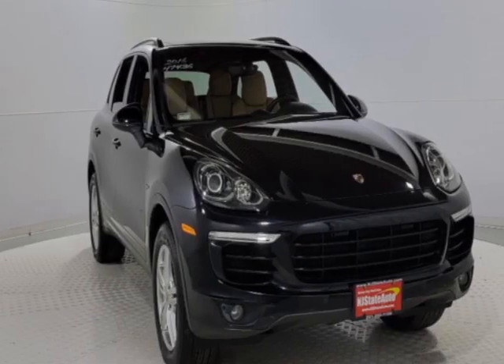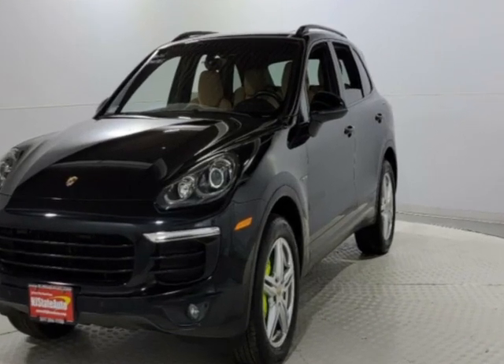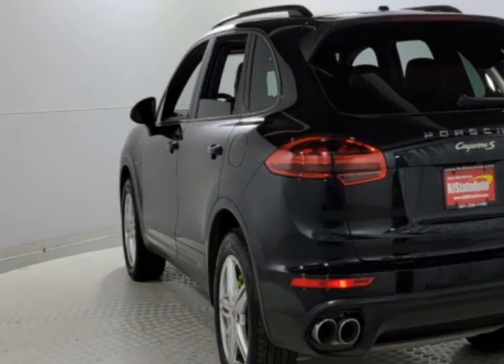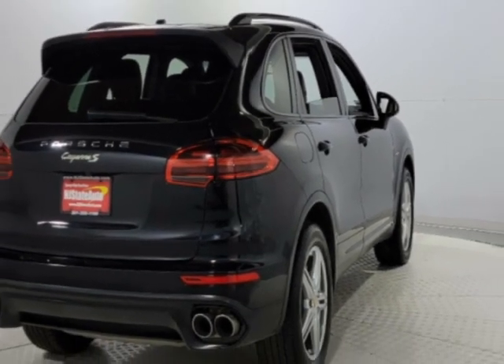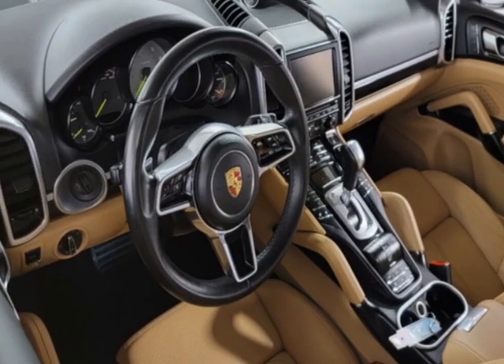Take a look at this 2016 Porsche Cayenne. This Cayenne has just under 59,500 miles. This vehicle has a limited warranty. This Cayenne boasts a 3.0 liter engine and has an eight-speed Tiptronic transmission. Another great feature is that this vehicle is a hybrid.